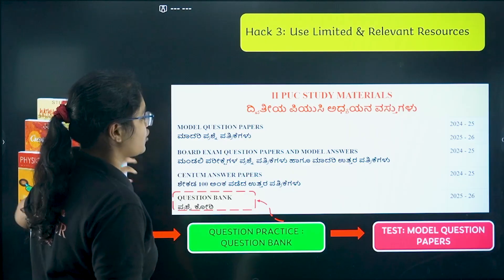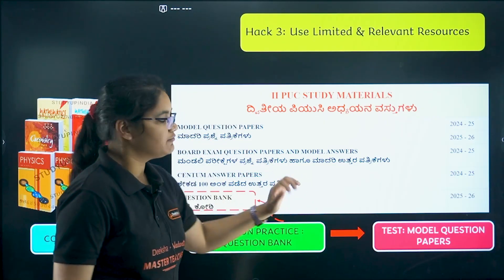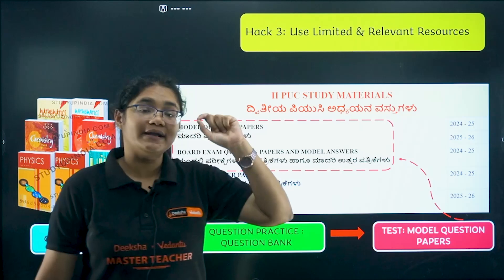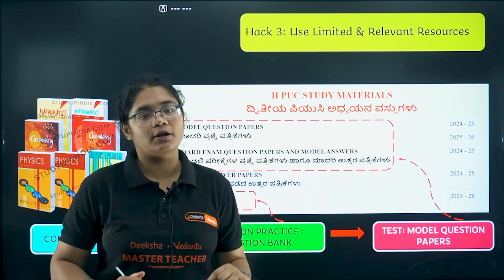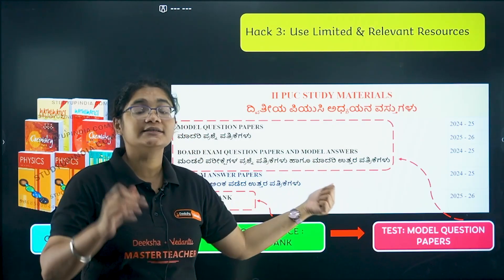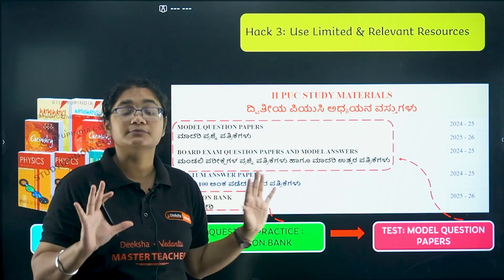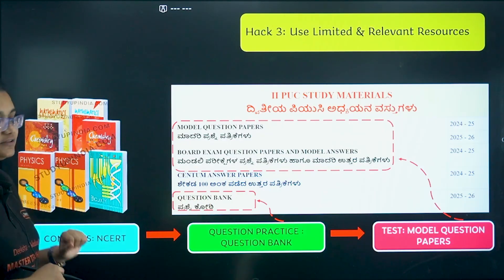For tests, follow the model question papers of 2024 and 2025 — there are three model papers for 2025 and three for 2026, giving you six papers per subject. You also have board question papers and model answers of 2025, so almost seven question papers per subject. If you practice this much, it is more than enough. So: NCERT for concepts, question bank for question practice, and model question papers for tests. Please don't deviate from these resources.